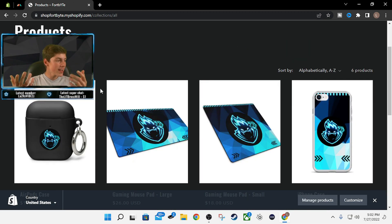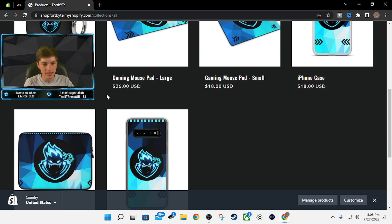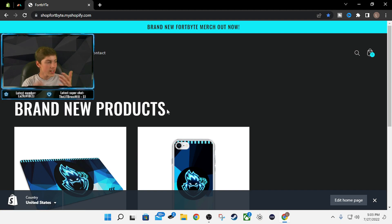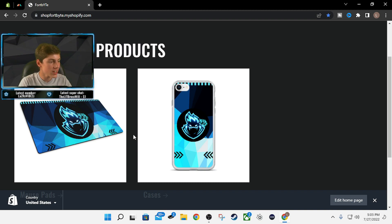That is my merch. If you're going to buy any of these, be sure to use promo code FortByte — you get 10% off all these items for the first 24 hours. So after this video comes out, that offer will start: 10% off every item for the first day. This is so cool to have my own merch — this is insane. Go ahead and purchase one of these; it supports the channel and you get a very clean item.